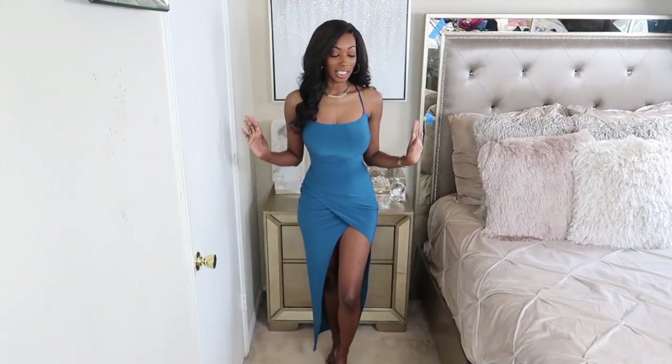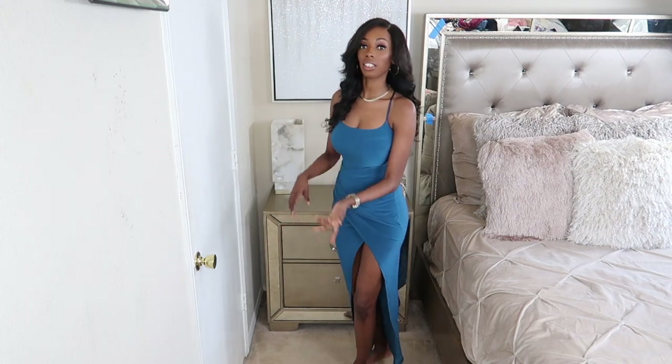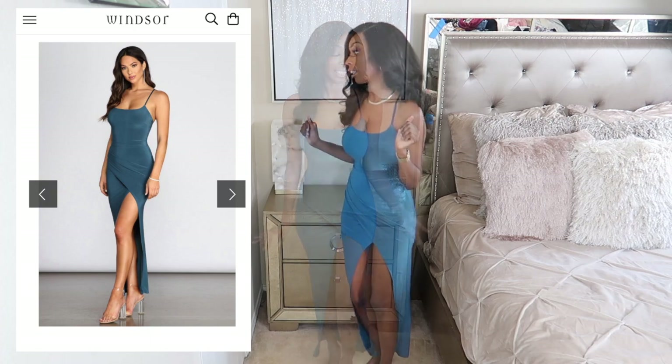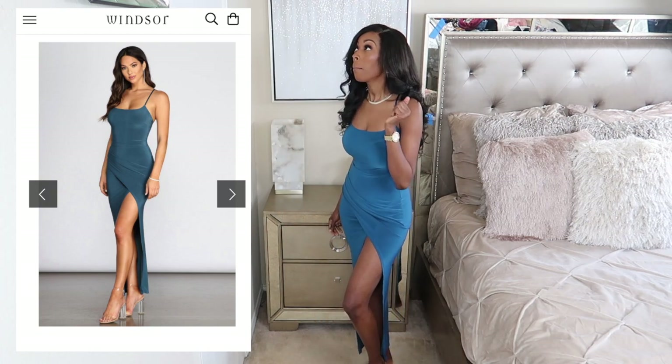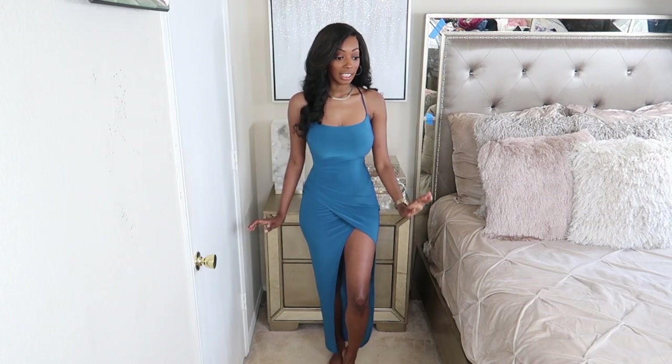You can wear this with some shorts as well — that'd be really cute. Okay, so the next thing I picked up was this teal asymmetrical split dress. Honey, this dress is so cute! This is how it looks on the model, and this is how it looks on me. I'm serving too, I'm sorry to tell you. Yes, this dress looks so good. I like it a lot — I am in love with the color. I got this in a size extra small.